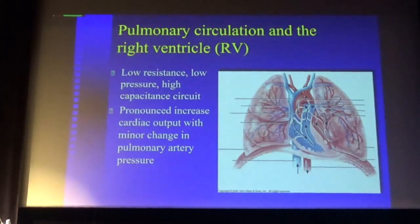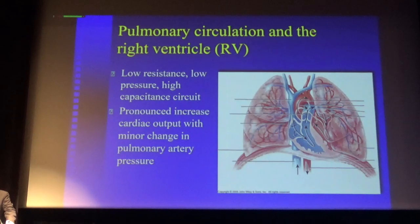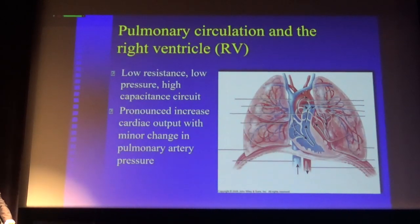We start with some basic physiology. The pulmonary circulation is a low resistance, low pressure, high capacity circuit. Both the pulmonary arteries and veins are very compliant — very distensible. So if you increase cardiac output a lot, there is only a very minor change in pulmonary artery pressure.